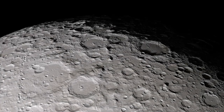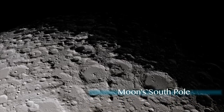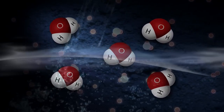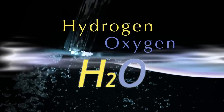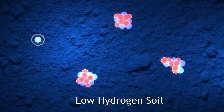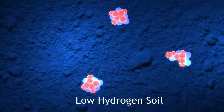Since the 1960s, scientists have suspected that frozen water could survive in permanently shadowed craters at the moon's poles. Both hydrogen and oxygen could be trapped within the lunar soil. So to find water on the moon, scientists are looking for indications of hydrogen using the Lunar Reconnaissance Orbiter's LEND Neutron Detector. By observing the interaction of neutrons with the lunar soil, scientists can interpret how much hydrogen is likely to be present.